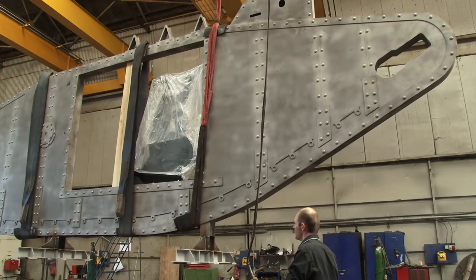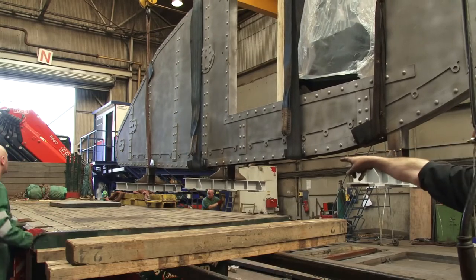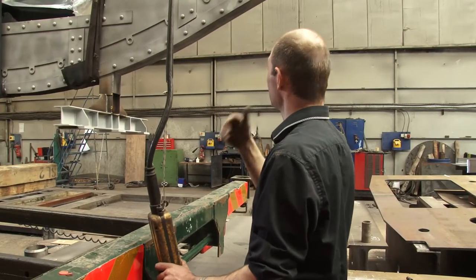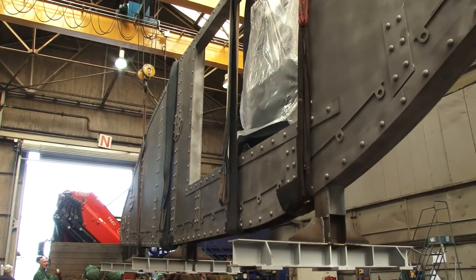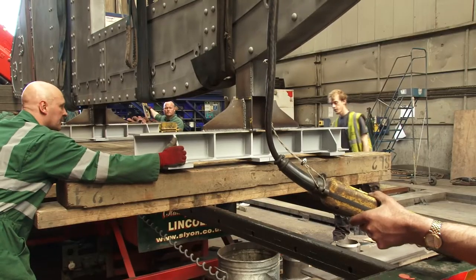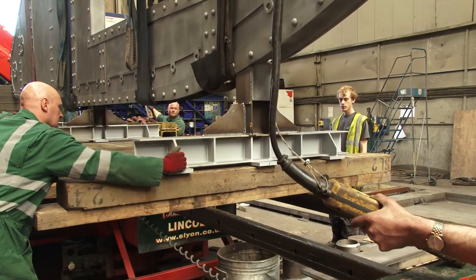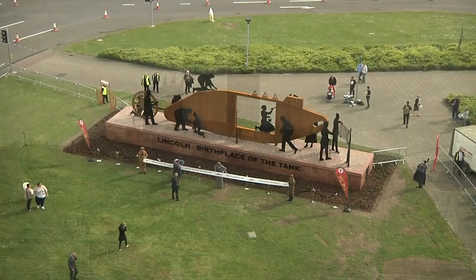A 4.8-ton tank in Corten steel — one of the most unusual creations from Rilmak fabrication. It's the centerpiece of a new memorial celebrating a world first, 100 years ago, in Rilmak's home city of Lincoln: the invention and manufacture of the world's first fighting tanks.